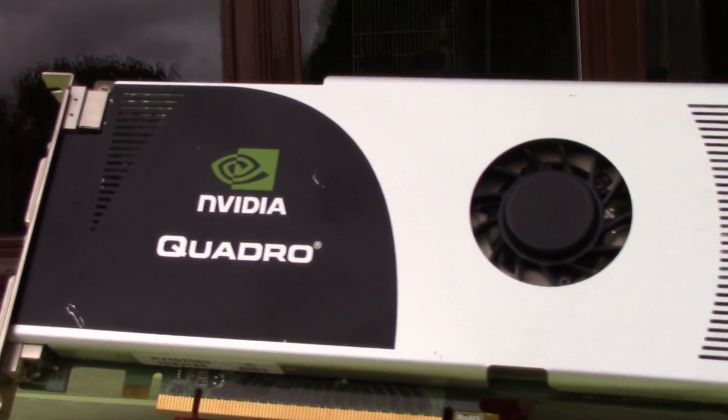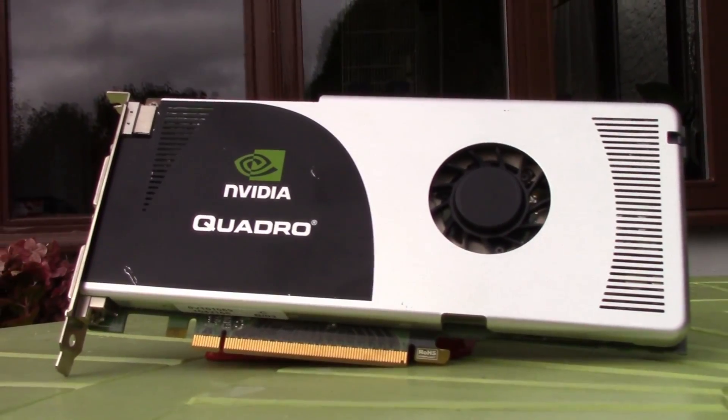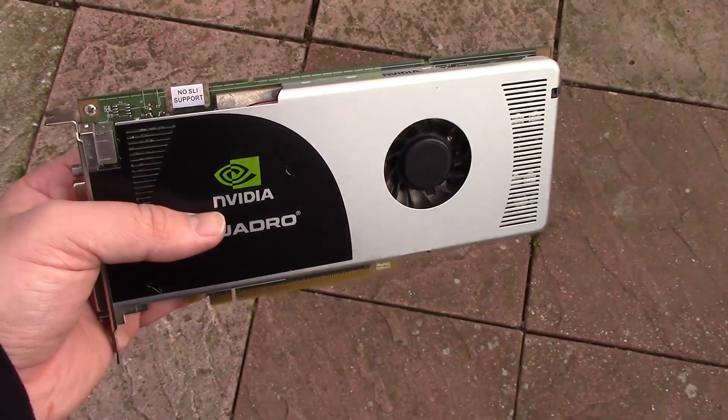That means this thing has lost $175 of value per year since it launched, going by the price I paid of course. Granted it won't support the latest games, but it's just one of many examples of Quadro cards that are now very cheap on the used market.